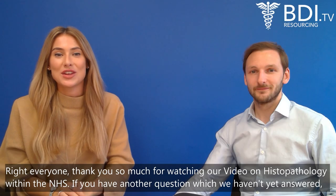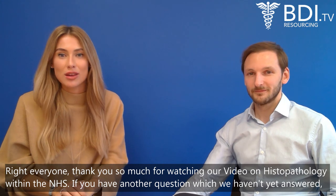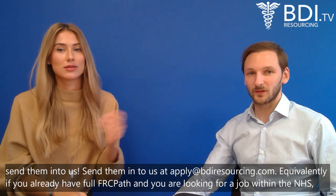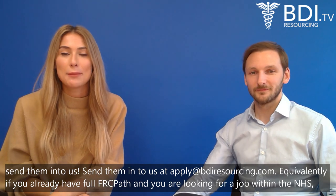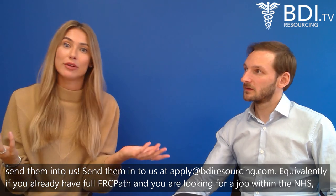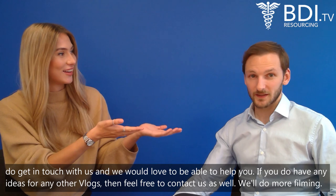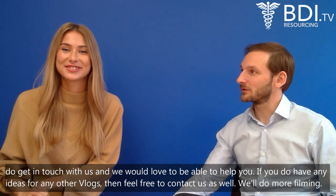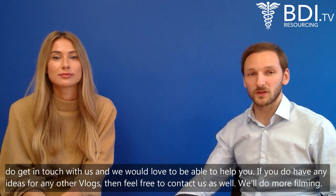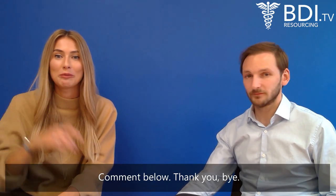Thank you so much for watching our video on histopathology within the NHS. If you have another question that we haven't yet answered, send it to us at apply@bdiresourcing.com. If you already have full FRCPath and are looking for a job within the NHS, do get in touch — we'd love to help you. If you have any ideas for other vlogs, feel free to contact us as well.